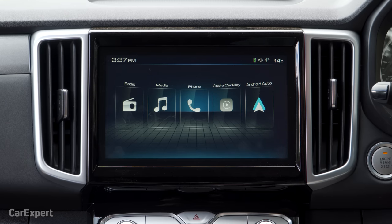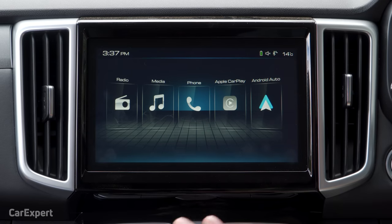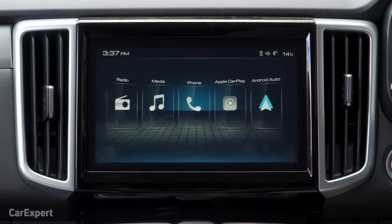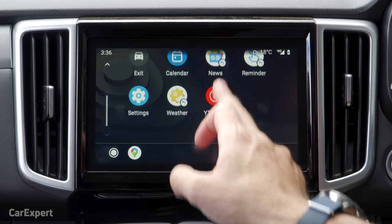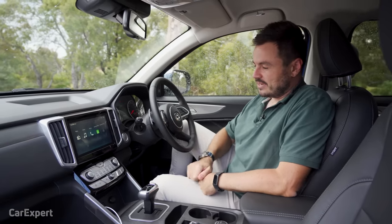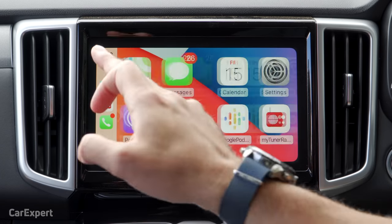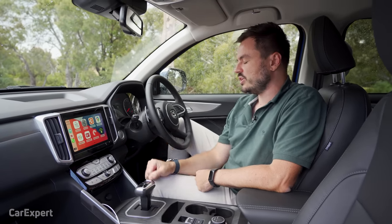Let's talk infotainment. There's a nine-inch infotainment system — pretty basic but it does the job. You have AM and FM radio, but no DAB+ digital radio. There is no built-in navigation, but it comes with both Apple CarPlay and Android Auto — both wired, not wireless. Android Auto looks good with full-screen integration. There is no voice recognition button on the steering wheel, so you have to manually go into the menu and select it. Apple CarPlay also shows full-screen, though the touchscreen is slightly unresponsive and doesn't always notice swipes.